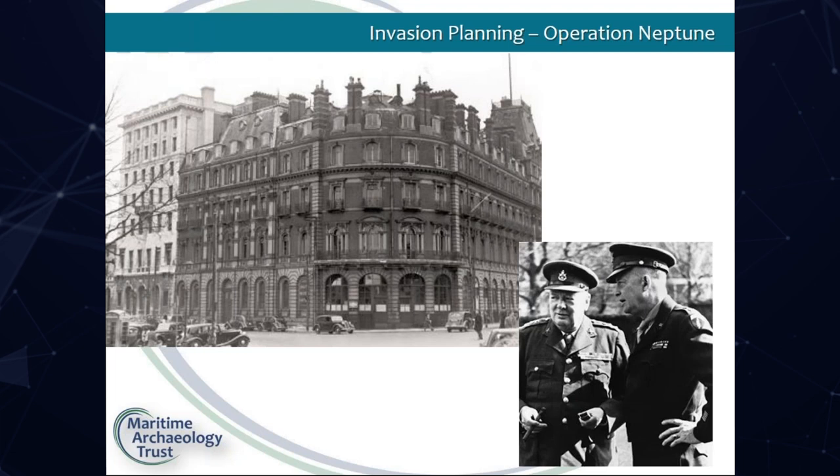Limited planning for an Allied invasion of Europe had begun after the Dunkirk evacuation, and by 1943 detailed plans were forming. Southwestern House Hotel was requisitioned by the Royal Navy in 1942 as a shore-based training establishment for combined ops, known as HMS Shrapnel. Churchill and Eisenhower are known to have met here on at least one occasion to determine the roles GB and US would play.